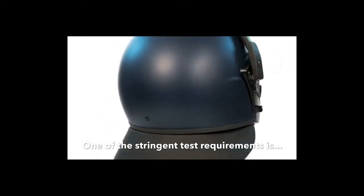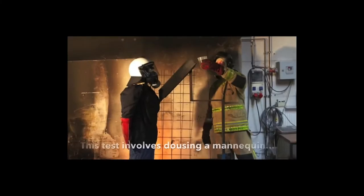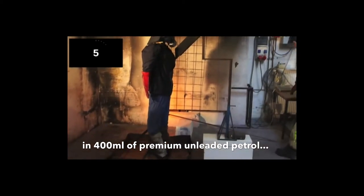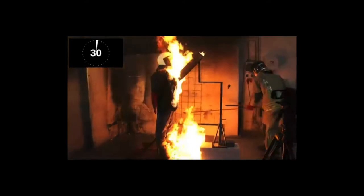One of the stringent test requirements is a simulation of a Molotov cocktail hitting a subject. This test involves dousing a mannequin in 400 millilitres of premium unleaded petrol and then igniting for 30 seconds. No component of the system is allowed to melt, drip, burn, or after-flame for longer than two seconds.